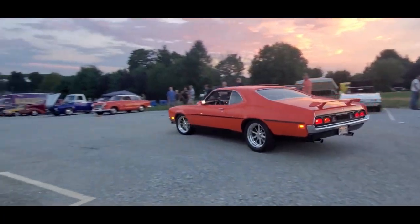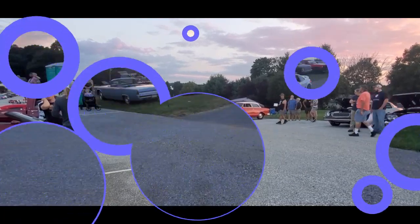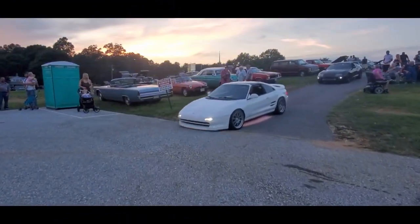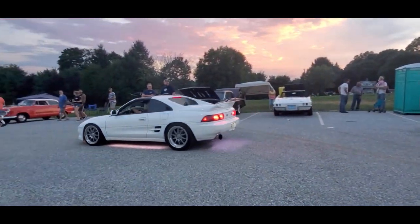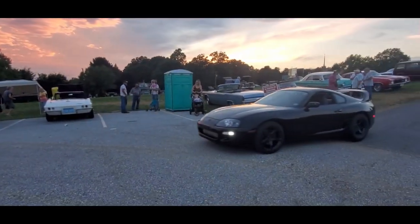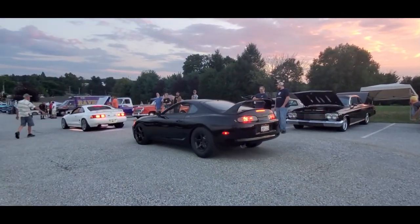Nice, four-wheel disc brakes too, wow. That MR looks good. Nice. There goes the Supra. The JDM.